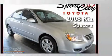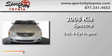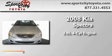This is a 2008 Kia Spectra. It features a 2.0-liter four-cylinder engine and a manual transmission.